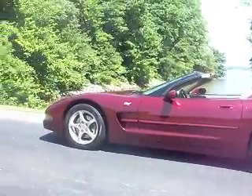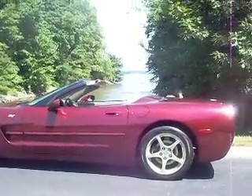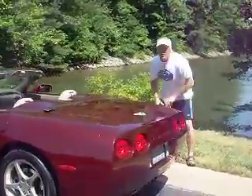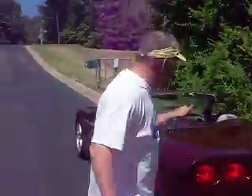Beautiful Lake Norman. Boy, is it nice out there. What a beautiful car. Happy Fourth of July, it's me again. Hey, ordinarily before we do these shoots, I get all jacked up on my favorite cup of coffee from Starbucks. Today, I don't need it — I'm all jacked up about this car.